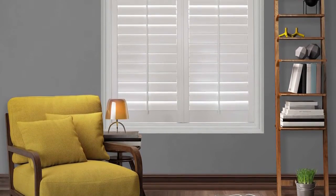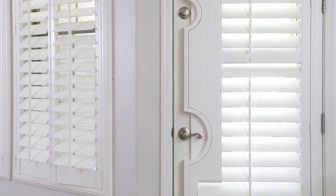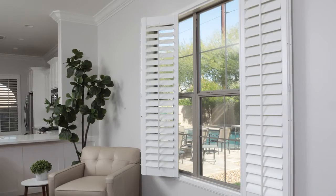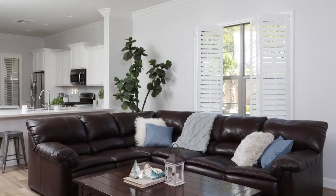No matter the size of your windows, we have shutters that will be the perfect fit. If you have smaller windows, choose smaller louvers — this will keep it all proportionate and not overwhelm the space. The smaller louvers are also perfect for doors because they take up less space and you can keep the door's functionality. The medium-sized louvers are the most popular; they look great in any sized window and they're the most versatile size.